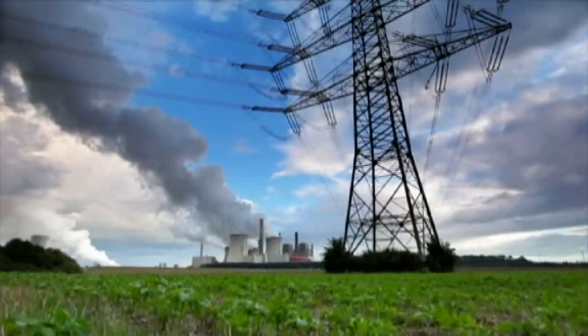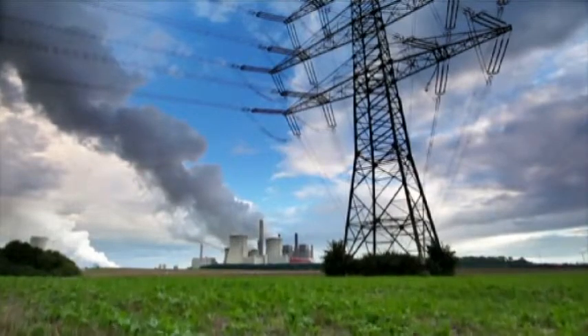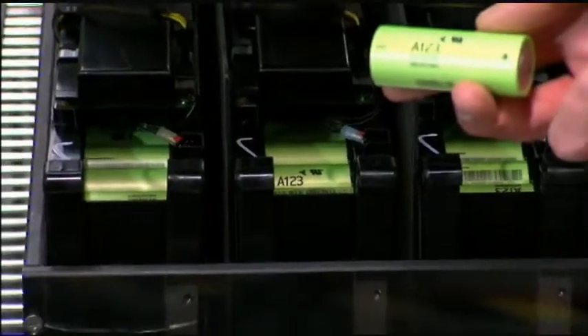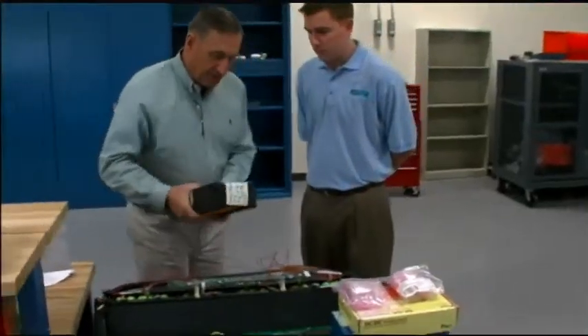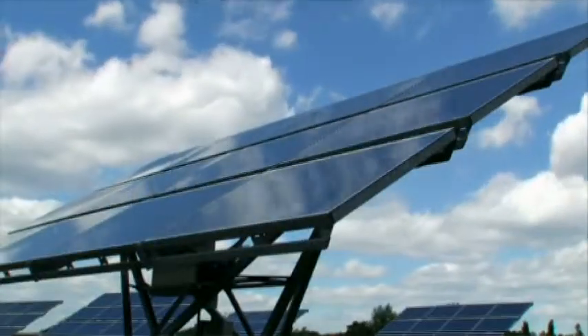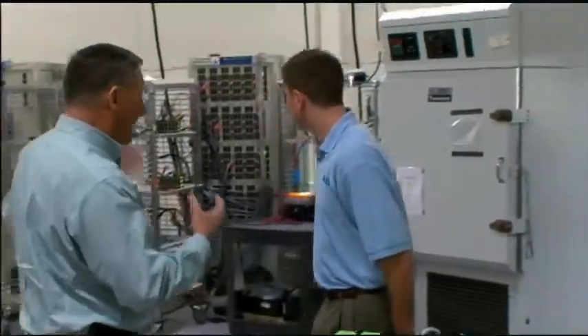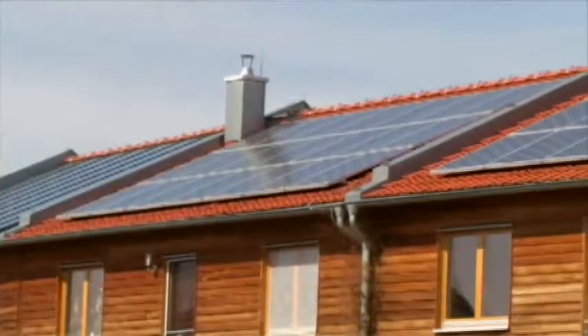Today, on the grid, when electricity is created, it has to be used instantaneously. So there's no place to store it if there's not enough users and too much production — it's wasted energy. Batteries allow you to store that energy. In the case of a solar array, if a cloud goes over and the solar array is not producing electricity, the batteries can provide and make up that electricity for the time frame that the cloud is passing over.